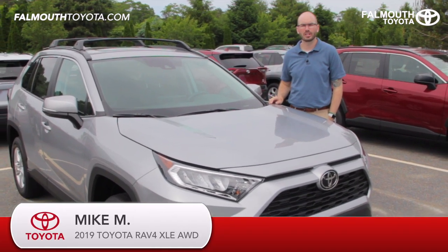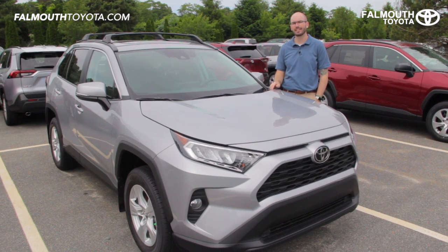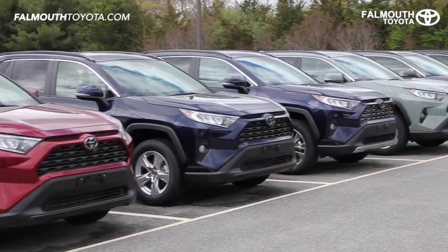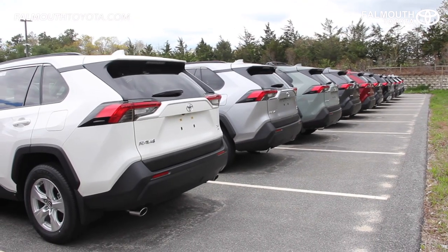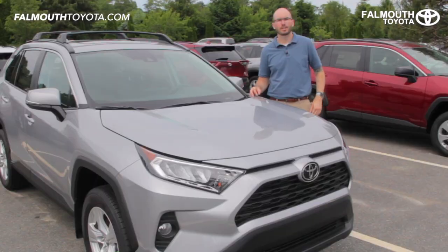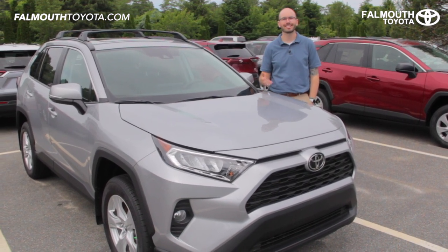Hey everyone, Mike here at Falmouth Toyota. Today I'm going to take you through the all-new 2019 Toyota RAV4 XLE all-wheel drive. Toyota has done a great job improving this already popular SUV to include better performance, safety, and technology features. If you find this video helpful, please let us know by liking it or sharing it with your friends. Let's get started.